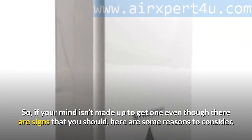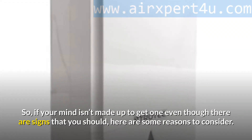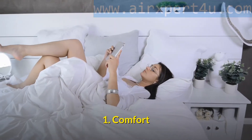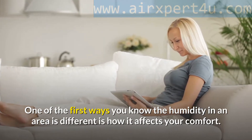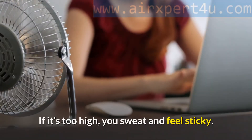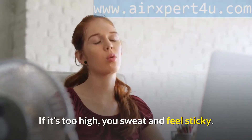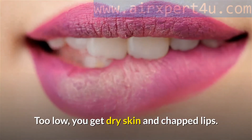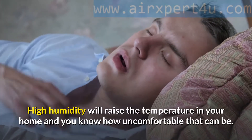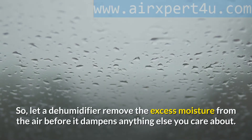If your mind isn't made up to get one even though there are signs that you should, here are some reasons to consider. First: Comfort. One of the first ways you know the humidity in an area is different is how it affects your comfort. If it's too high, you sweat and feel sticky. Too low, you get dry skin and chapped lips. High humidity will raise the temperature in your home, and you know how uncomfortable that can be.